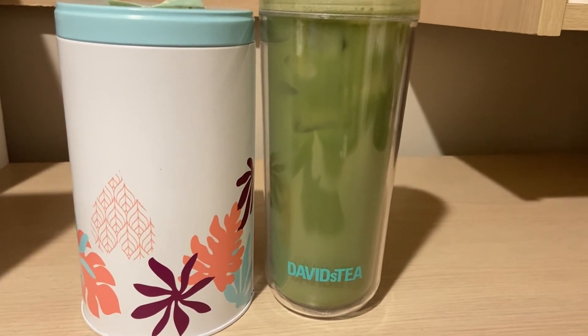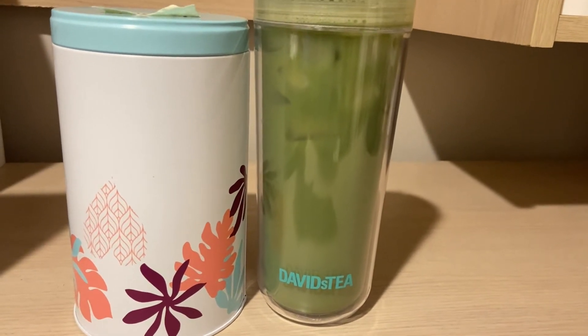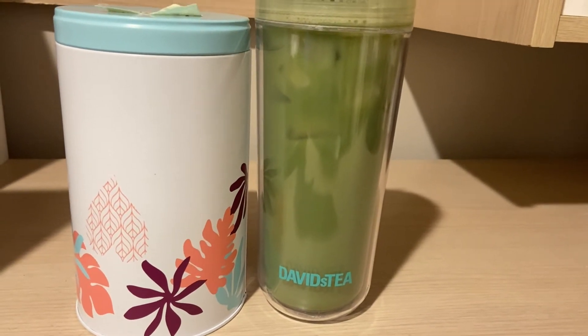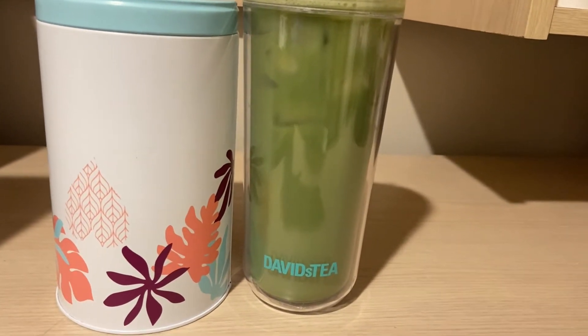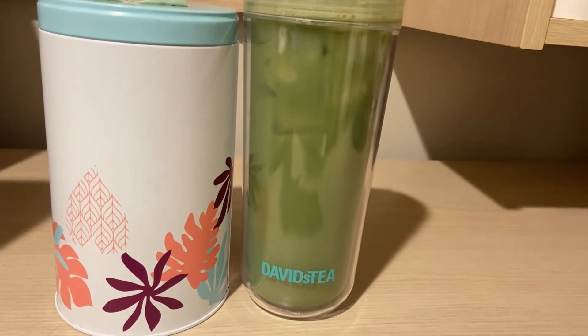It says this all-natural blend of matcha green tea powder, cane sugar, and wild strawberry is a sweet way to power up. Packed with all the mega healthy benefits of matcha, you're going to want to add a spoonful to all of your favorite drinks — from strawberry milkshakes and powerhouse smoothie bowls to energizing iced lattes. With a fruit matcha this good, going green has never been easier. Ingredients are cane sugar, matcha green tea, and natural strawberry flavoring.